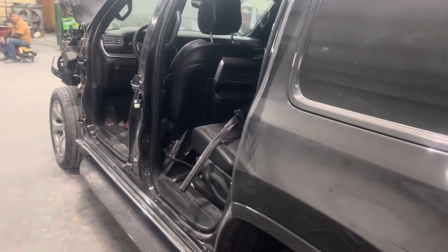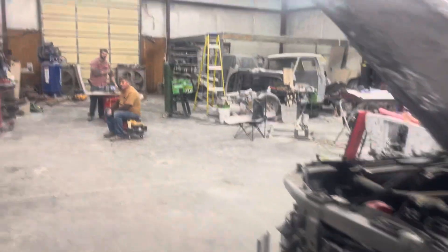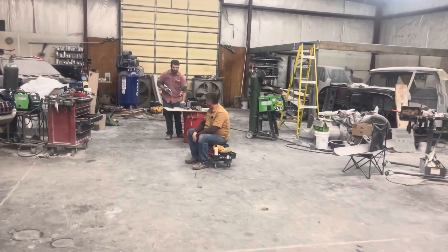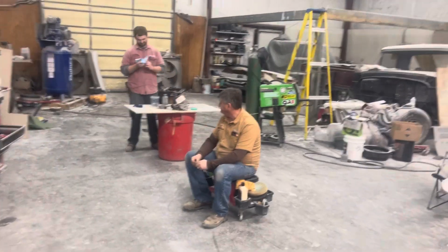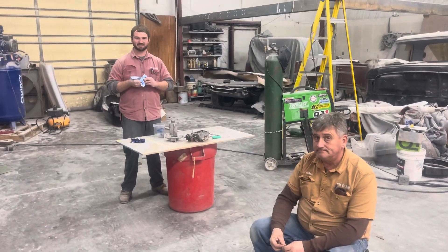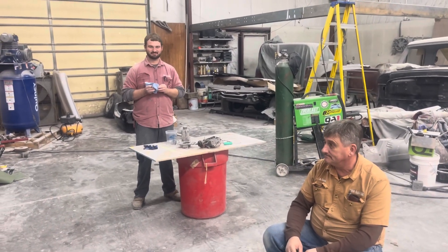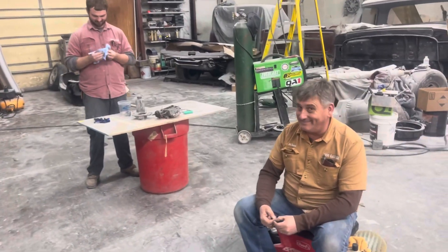Still got the Wagoneer here with the door stripped off of it. I think that's what you're doing right now - painting the doors. Just finished cleaning the gun. Important maintenance tip: always clean your gun. Don't wait till the next day - never wait till the next day.